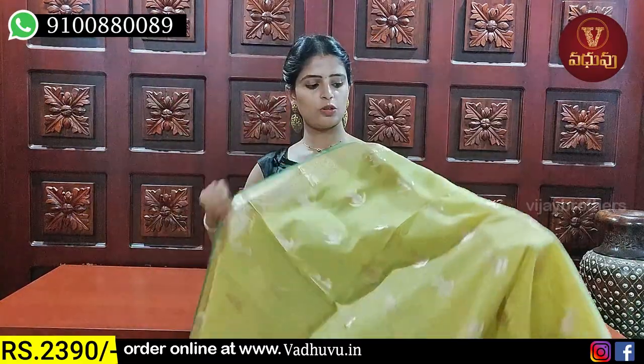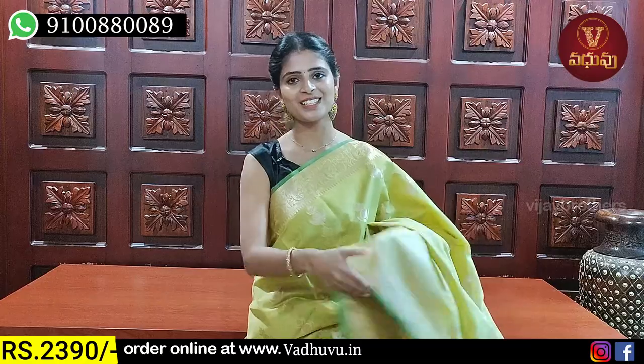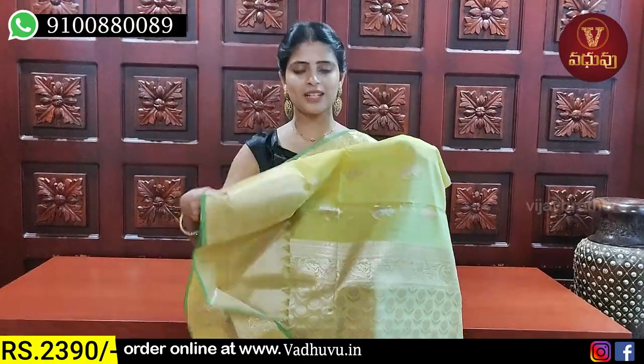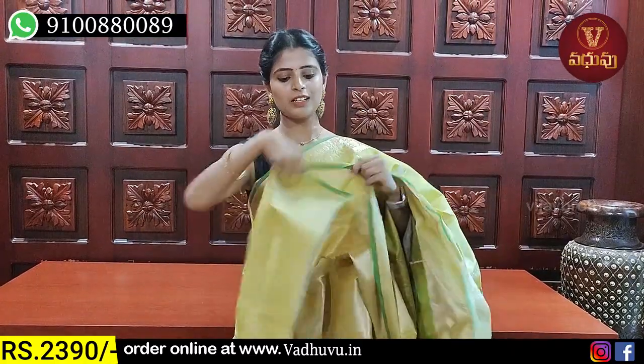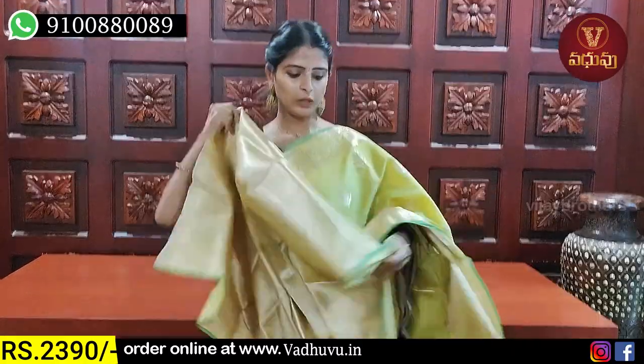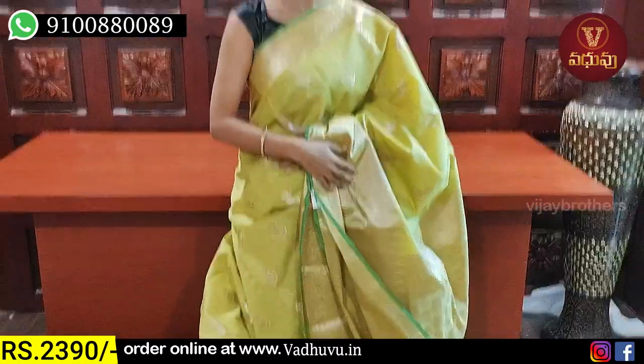Next shade — yellow. Same size and same pattern as the pink, just in yellow color. We can show you the color pieces. The weaving style is the same, and the blouse also has a beautiful tissue weaving style. Price: ₹2390.